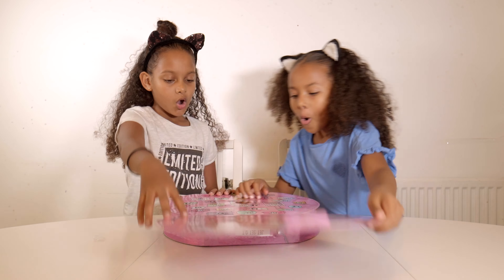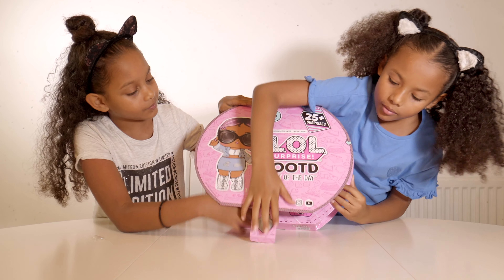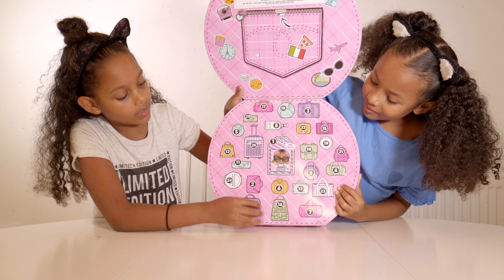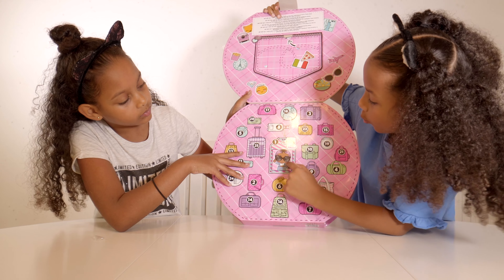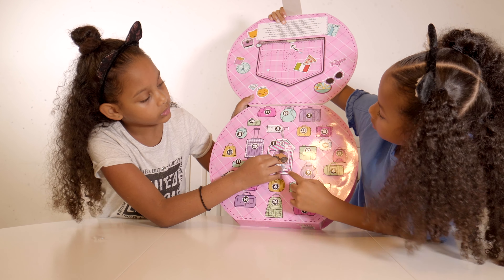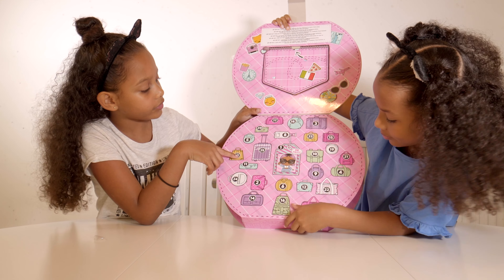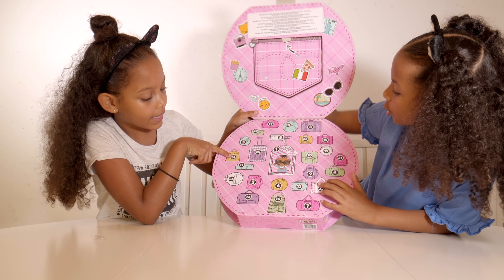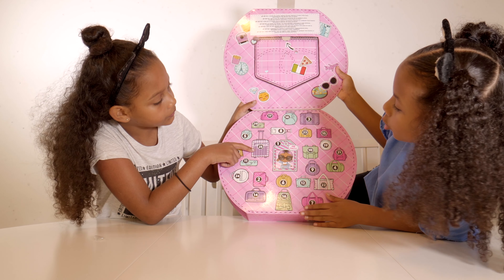We've actually never seen one of these before, so we're just gonna open it. The packaging is annoying when it's taped and you just want to get it open. I'm imagining the doll's gonna be either first or last.